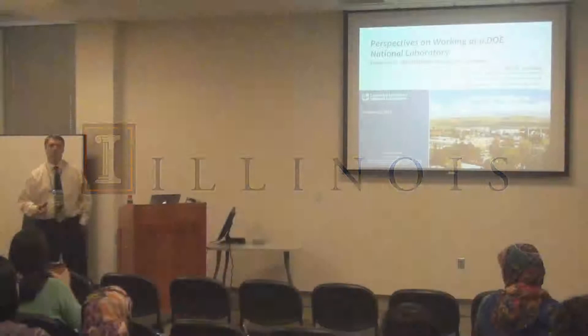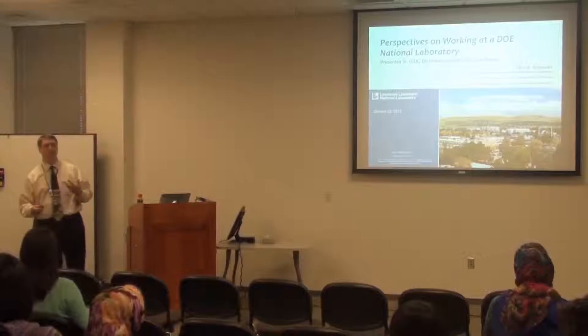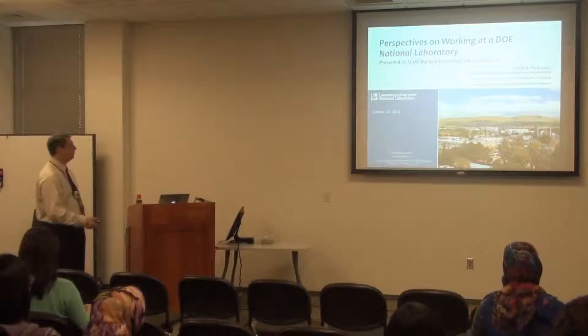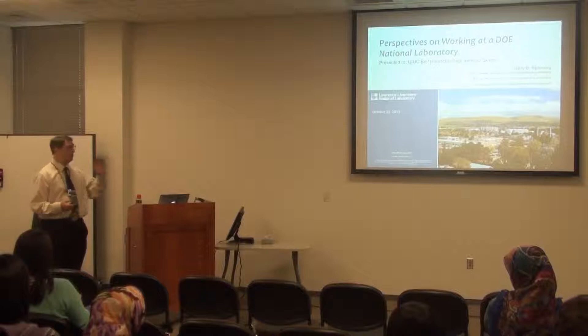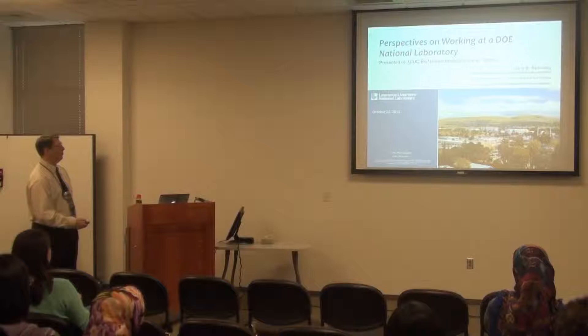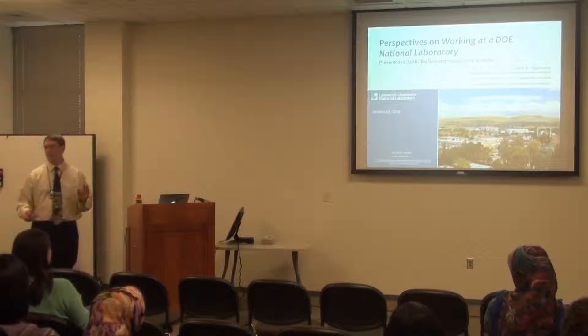What I'm going to try to do in this talk is give my perspectives on what it's been like to work as a DOE scientist for a number of years. This is a picture of Lawrence Livermore National Laboratory. This is the high-performance computing building, and this is the National Ignition Facility, which is the world's largest laser — I'll come back and talk about that as we go through the talk.